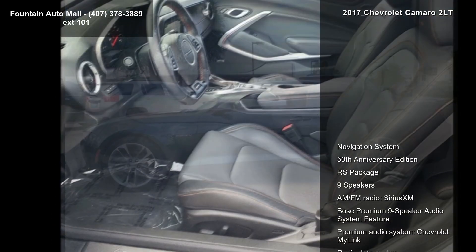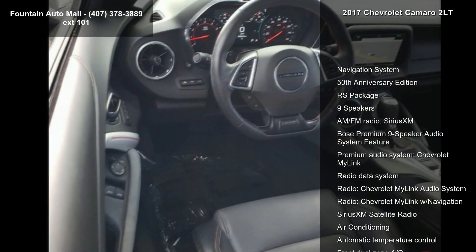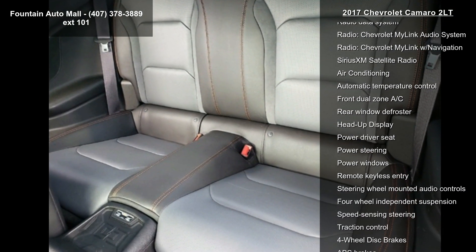Enjoy these notable features: Navigation System, 50th Anniversary Edition, RS Package, 9 Speakers, AM FM Radio, and Sirius XM.